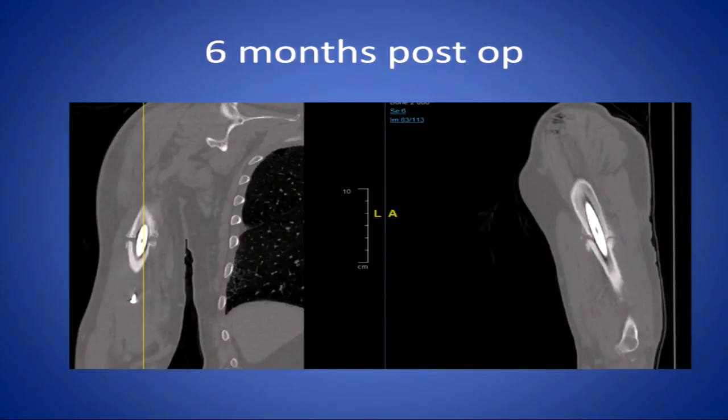At six months he gets a CT scan. Clearly the fracture is not healed. The nail is still in. If you look closely, you can see one of the screws is out in the middle of nowhere. Is it eroding into the brachial artery yet? Now this guy is really hurting and really miserable.